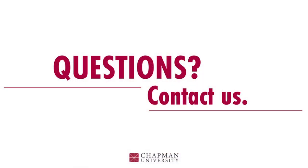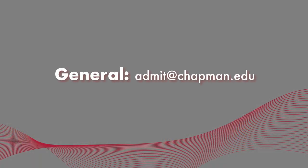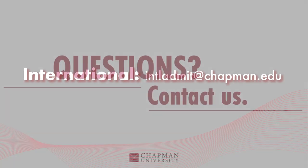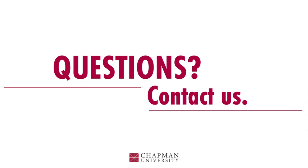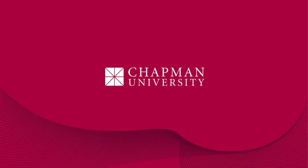Thank you all so much for taking some time out of your day to learn a little bit more about Chapman and joining us for this presentation. If you have any further questions, please feel free to reach out — even if you just want to say hi and get to know your admissions counselor. We have different counselors assigned to different territories across the globe. You can email our general inbox at admit@chapman.edu, or for international students, there's a separate inbox at intladmit@chapman.edu. One thing to keep in mind for international students: we do require an additional international supplement form, comprising a passport photo, passport information, and a verification of funds. We look forward to getting to know you and reading all of your applications in the fall. Have a great rest of your day — paws up!